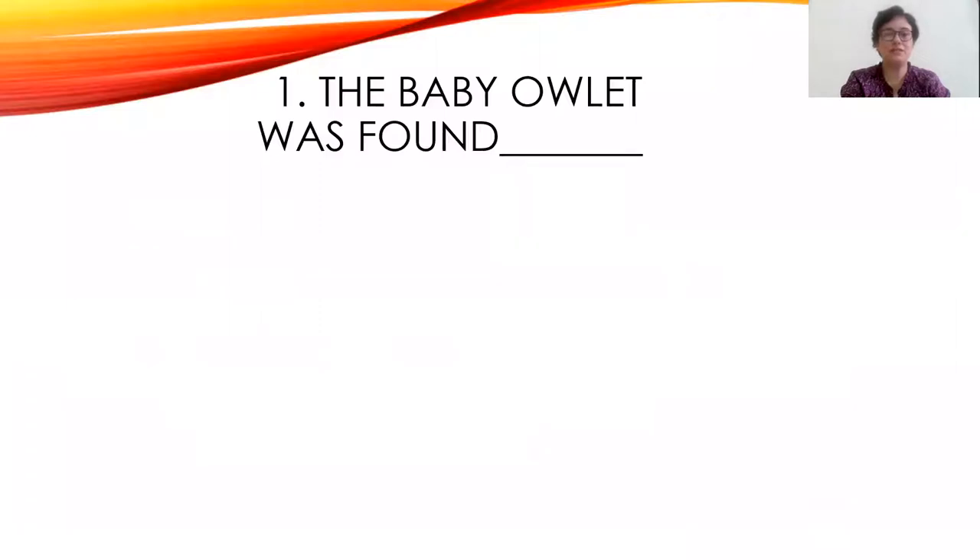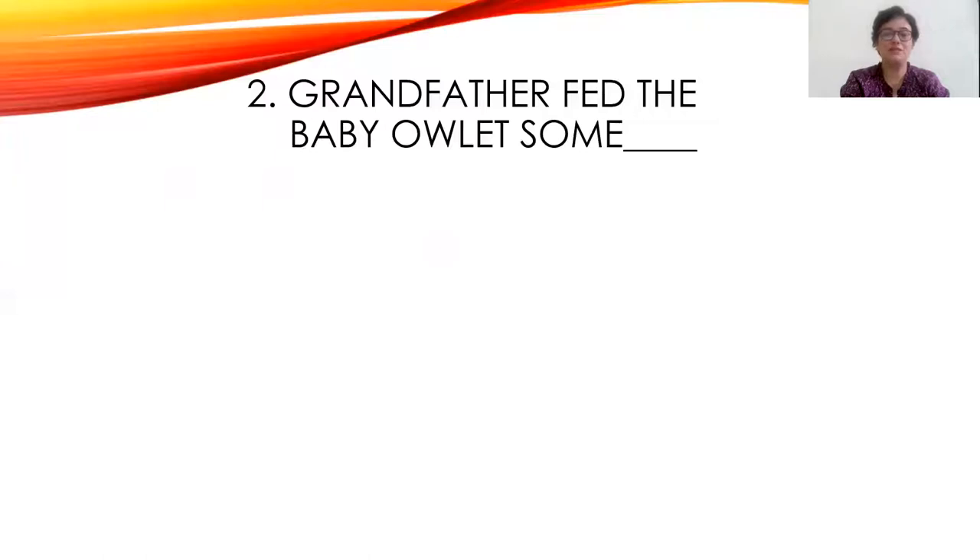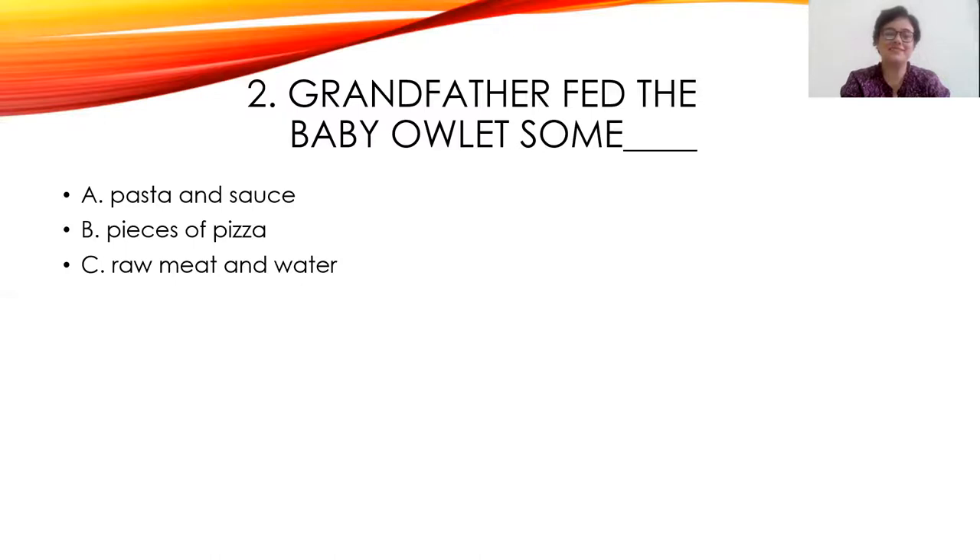Here's your first question from the first lesson. The baby owlet was found in the backyard, on the ground by the veranda steps, or on the mango tree. The answer is: on the ground by the veranda steps. Second question: Grandfather fed the baby owlet some pasta and sauce, pieces of pizza, or raw meat and water. The right answer is raw meat and water.